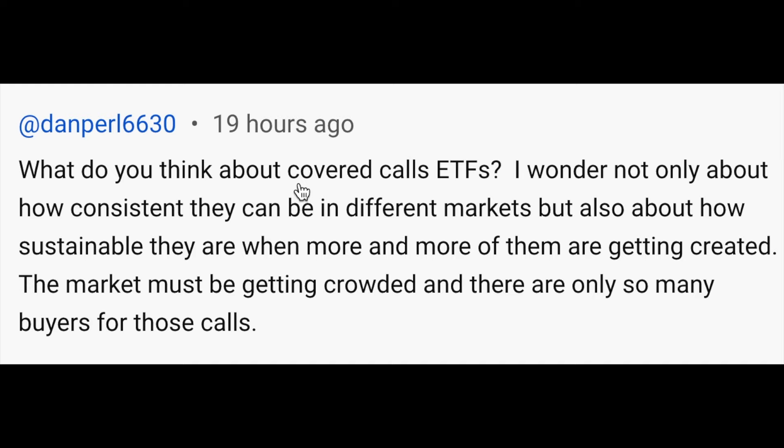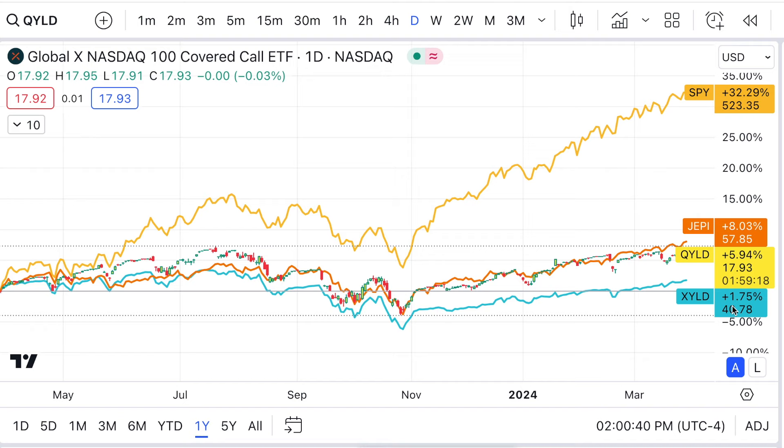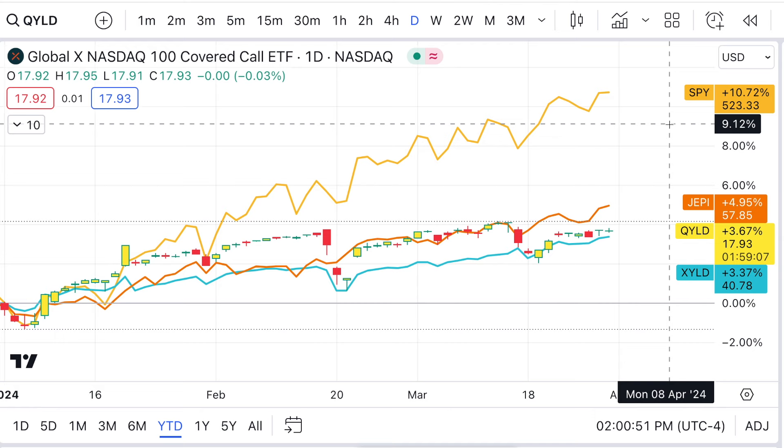Next question: 'What do you think about covered call ETFs? I wonder not only about how consistent they can be in different markets, but also how sustainable they are when more and more are getting created.' For those who don't know, a covered call ETF is another way of getting paid dividends. The ETF owns the shares and sells a call option — say, an 80 call when the stock is at 70. If it reaches 80 or above, they lose the shares; if it doesn't, they get to keep what's called the premium. You don't get rich off these things — it's really another source of income, kind of like dividend stocks. The stock price itself is not going to move a lot, and compared to the S&P 500, the performance is not very good. These are for people looking for extra income — and most of these pay monthly rather than quarterly.